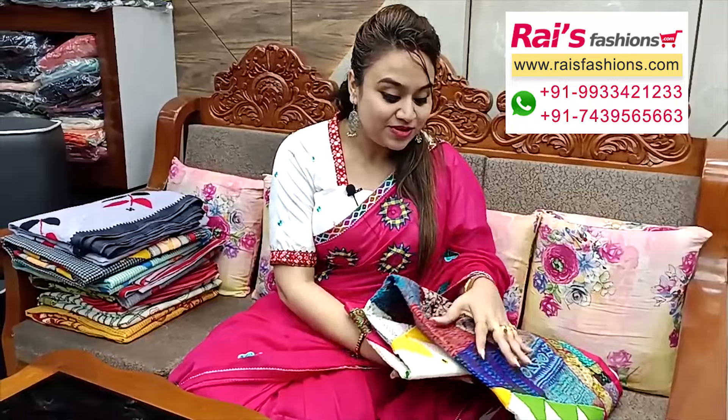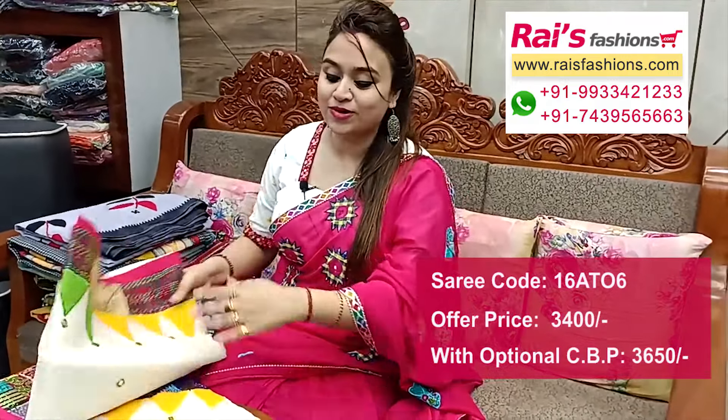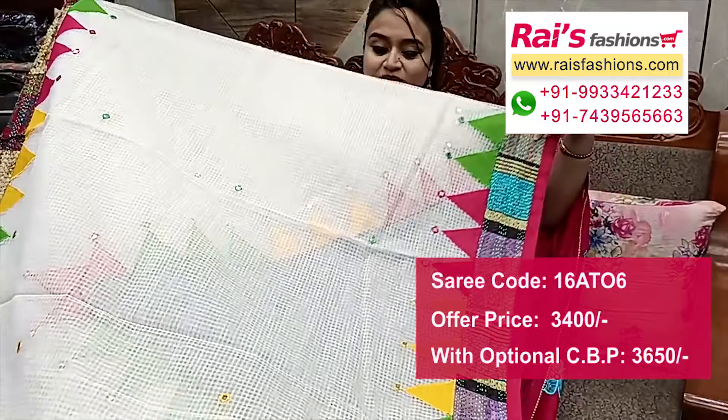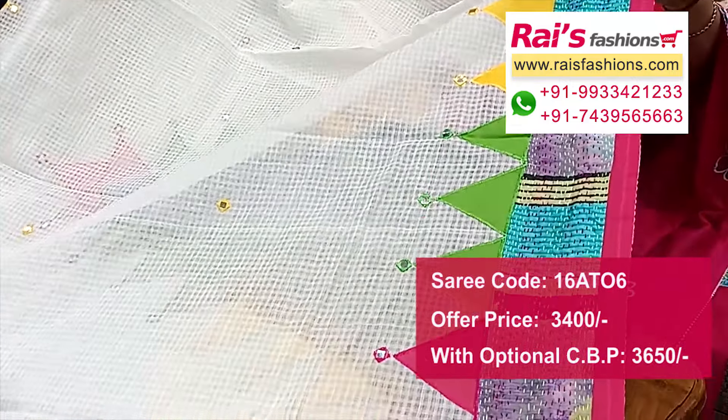Next one — nice color combinations, very fresh trendy looks. Same material, cotton kota, white base with beautiful applique design work, applique mirror embroidery design work. Without running blouse piece, only saree length. Border portions have highlighted applique temple pattern with katha stripes design.